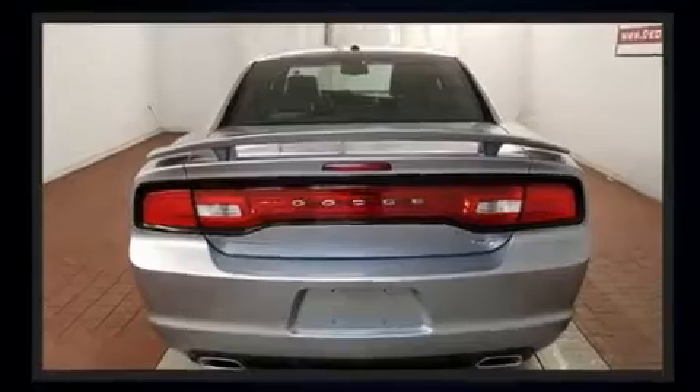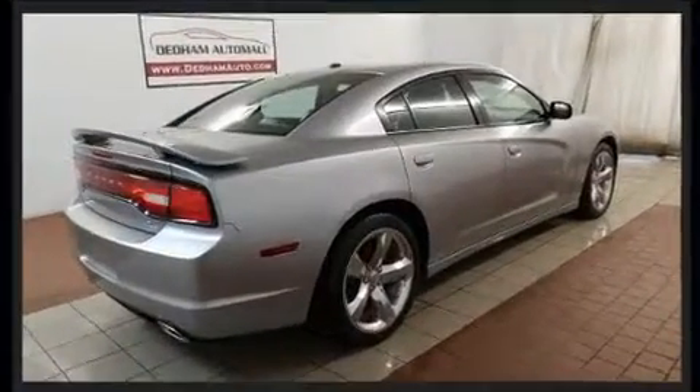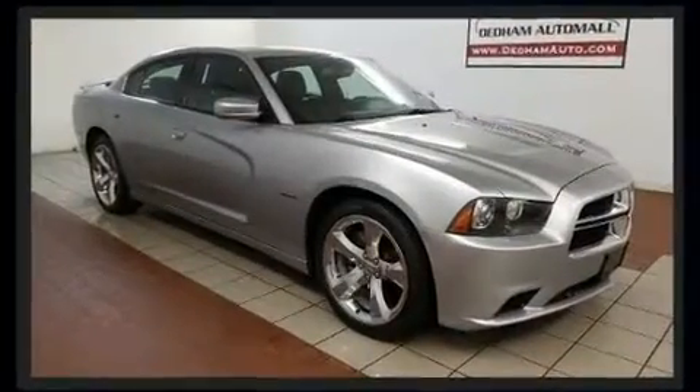Dodge prioritized practicality, efficiency, and style by including a tachometer, power door mirrors and heated door mirrors, and one-touch window functionality.